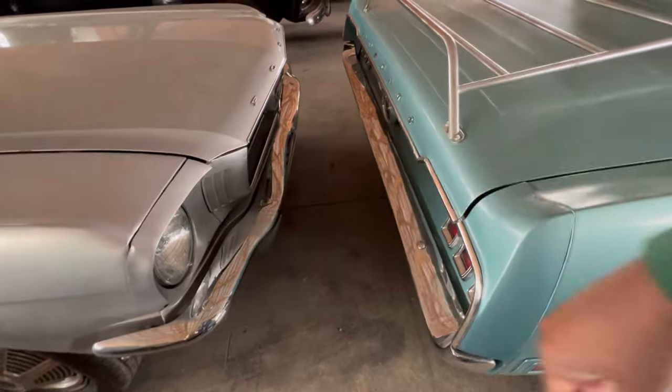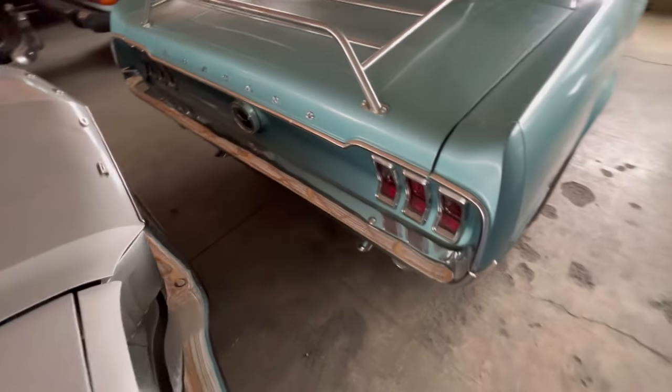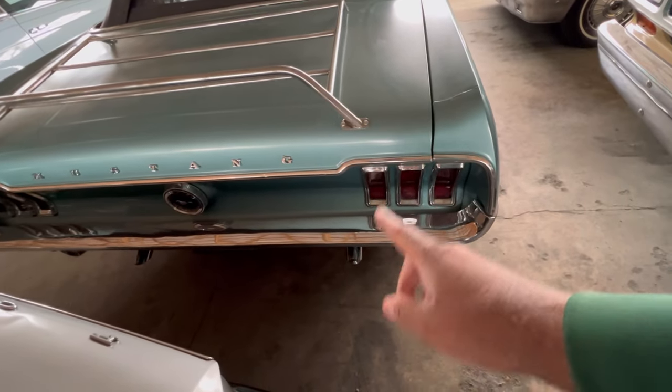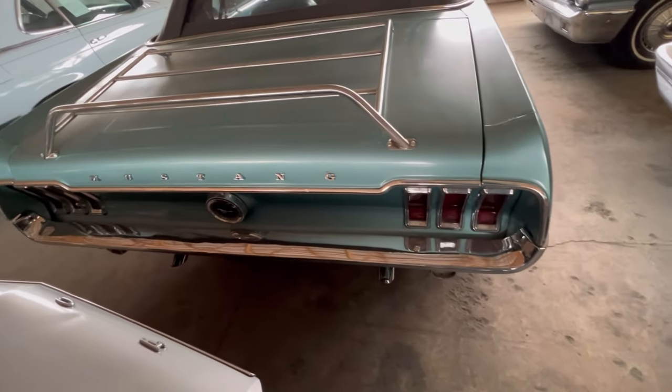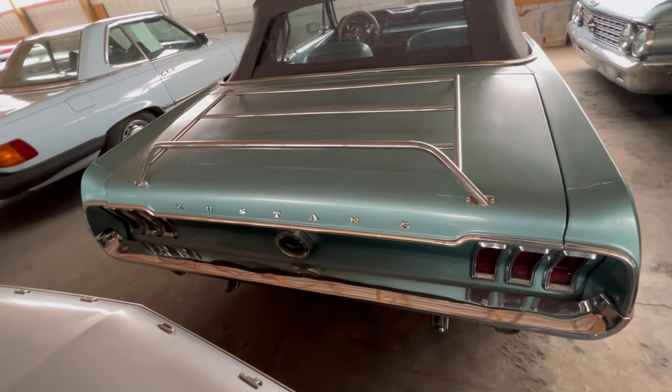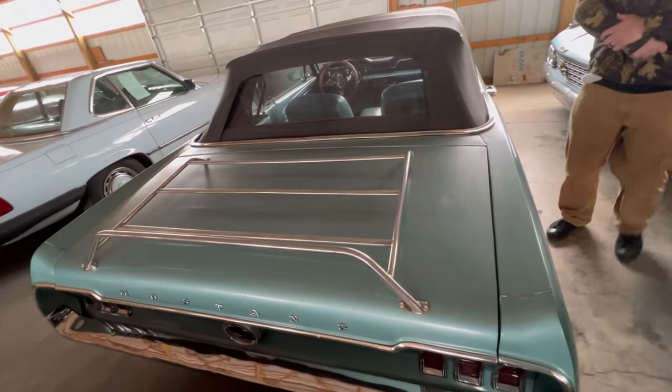And this thing's a convertible. This one here is a '66 convertible too. Checking out this '68 — it has dual exhaust because it's got a 289 in it. There's a luggage rack on the back. As you can see, it's a convertible.